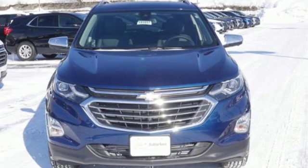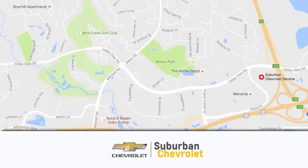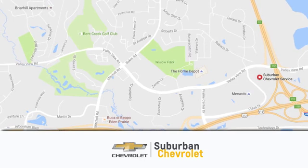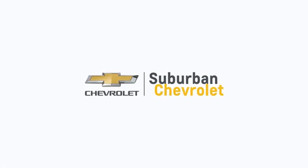Hurry in today and see it for yourself. At Suburban Chevrolet, we're all about service, selection and value. We're conveniently located in Eden Prairie at Highway 494 and Highway 5. Suburban Chevrolet, a dealer for the people.